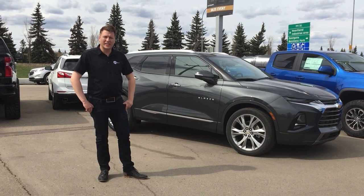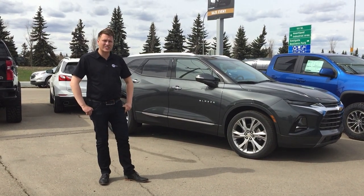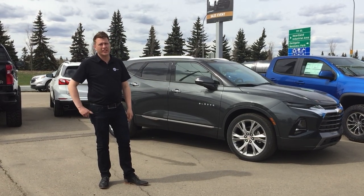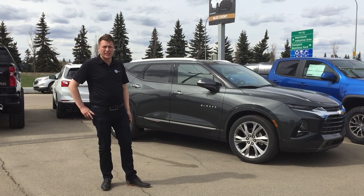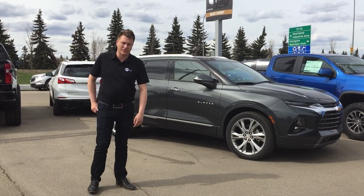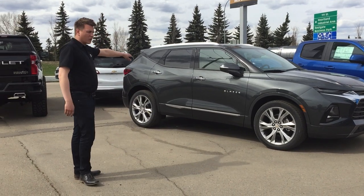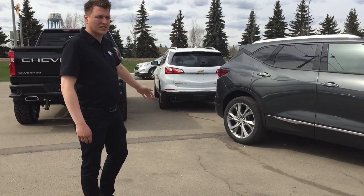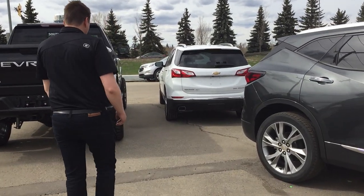Hey guys! Last week we did a video on towing on our trucks and today I'm going to show you through a couple of our SUVs, just because I know a lot of people don't need a truck and we'll see if we can find something that will suit your needs to tow your vehicles. I'll start on the Equinox, which is our lowest towing capacity for all our vehicles, and we'll kind of step our way up from there.